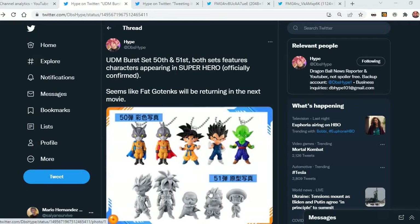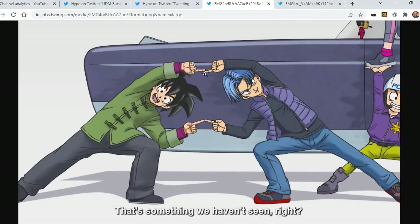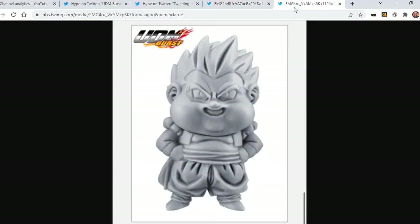So it looks like a teen fat Gotenks will be making an appearance in the movie. And you can see right here more visualized clues, a better look of fat Gotenks right there. So it is confirmed they will be in the movie — it is official. As you can see, their fingers are off right there, so that is insinuating that there is a failed fusion in the movie. And you can see right there a better look of fat Gotenks.